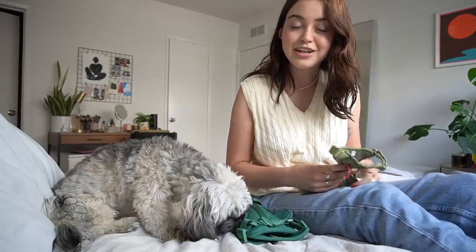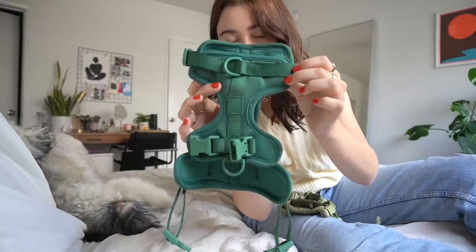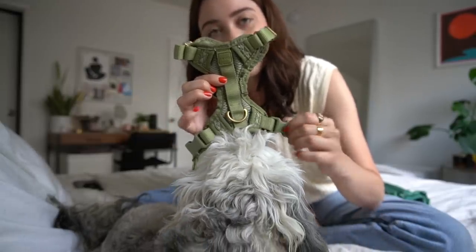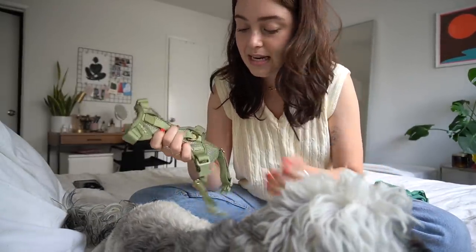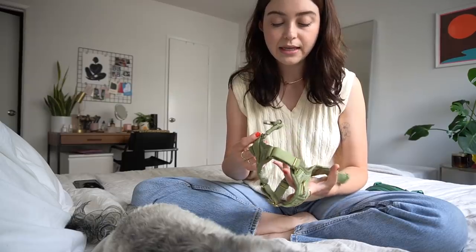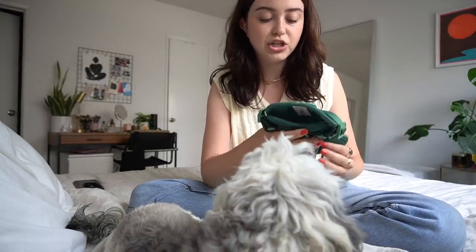She has gone through three or four harnesses since our last video because she's been growing. This one is from Wild One and I also have the matching leash. The one she's been wearing lately is from the brand Awoo — I really love their brand ethics, everything is sustainable and recycled brass, and I like the look of it. It only recently started fitting her; she didn't fit into it for months, which is why I bought the Wild One because it adjusts a little bit smaller. Awoo does have an extra small, so if you have a small dog this is probably the way to go.